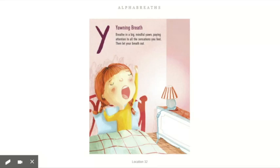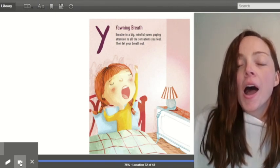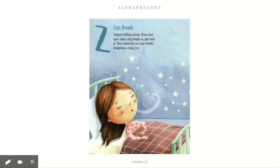Y — yawning breath. Breathe in a big mindful yawn, paying attention to all the sensations you feel. Z — close your eyes, take a big breath in and hold it. Then slowly let out your breath, imagining a long Z, like you're sleeping.